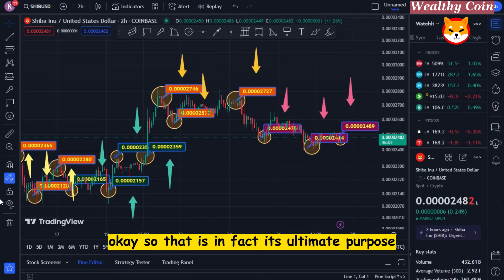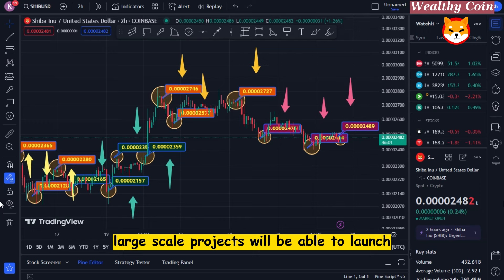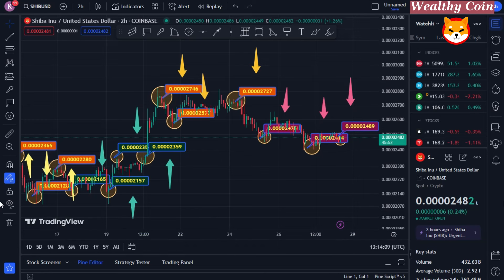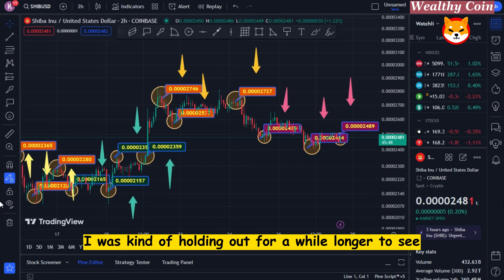That is its ultimate purpose. It will make Shibarium even more efficient — performing what needs improving — which means more large-scale projects will be able to launch on Shibarium's blockchain, powered by Shiba Inu. This is a major announcement, created about 24 hours ago. I was holding out a little longer to see how things settled before checking if any other information had surfaced.